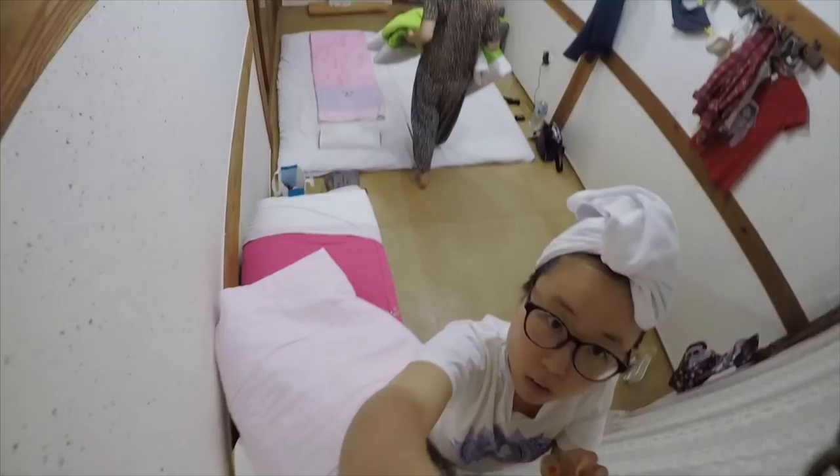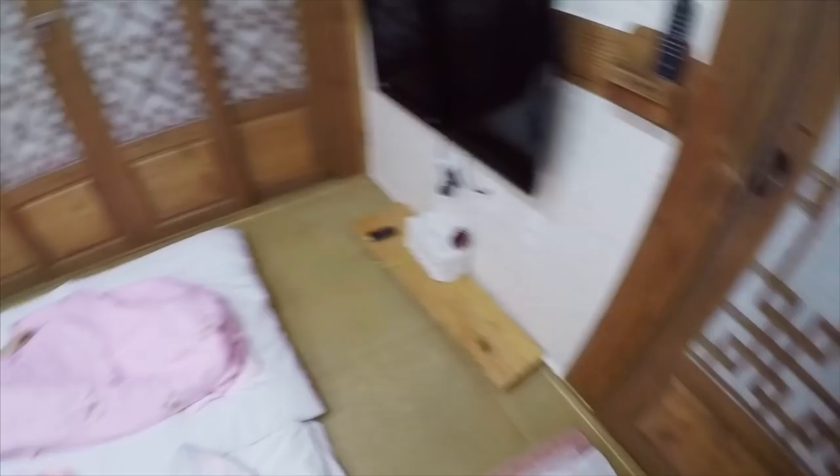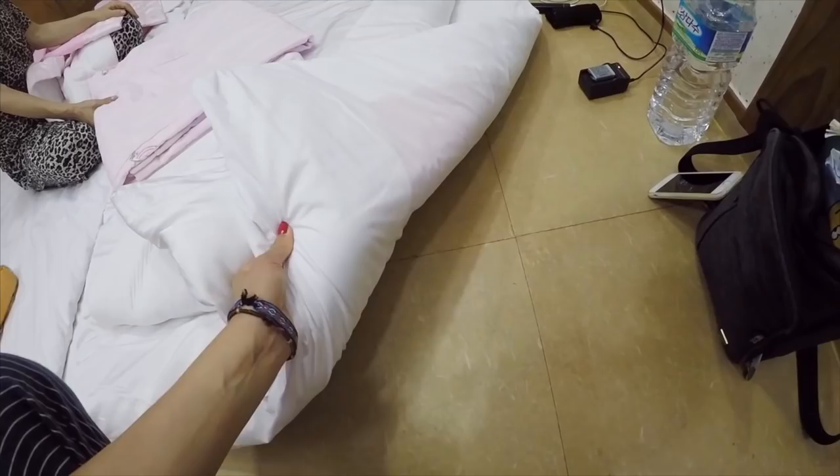Back in the day, Koreans commonly slept on the floor next to other family members. When I visit one of my aunts in Korea, we'd line up the adults and kids between the couch and TV — for example, my mom, me, my cousin, my younger cousin, my aunt, and my even younger cousin.